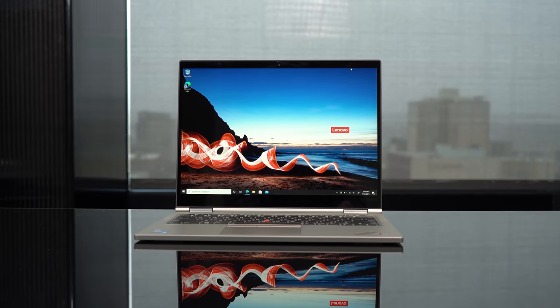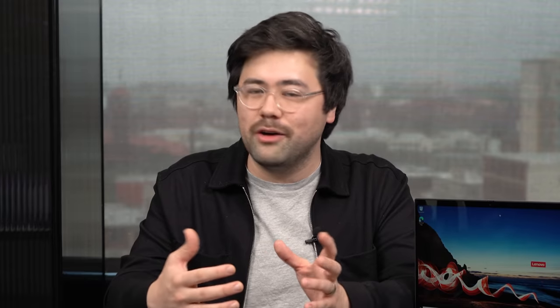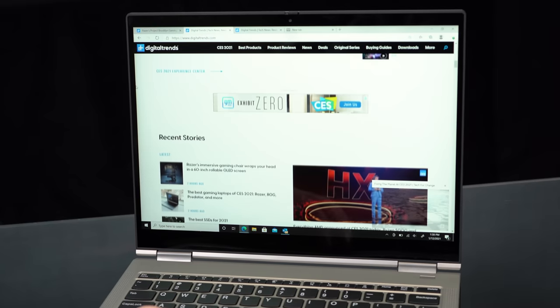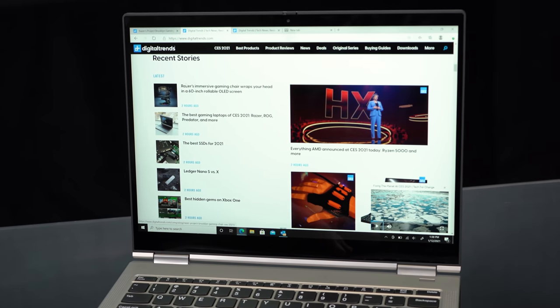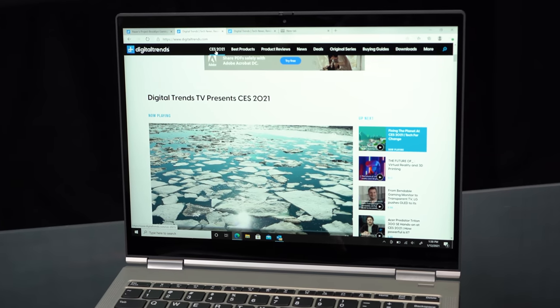The other future-looking feature that I adore about this laptop is its aspect ratio. We all know that 16 by 9 laptops are on their way out — they're basically dead in terms of new premium laptops in 2021 — and a lot of manufacturers are going to 16 by 10. But the ThinkPad X1 Titanium Yoga takes that a step further by doing 3 by 2. This is a much taller, boxier aspect ratio that I really, really enjoy.